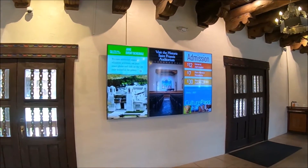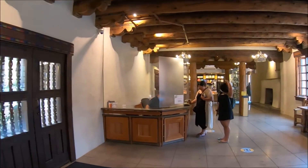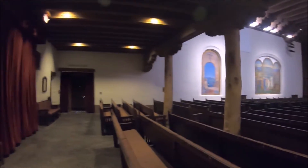The museum is also open the first Friday of each month from 10 a.m. to 7 p.m. This museum is closed on Mondays. We began our self-guided tour by visiting the awe-inspiring St. Francis Auditorium.